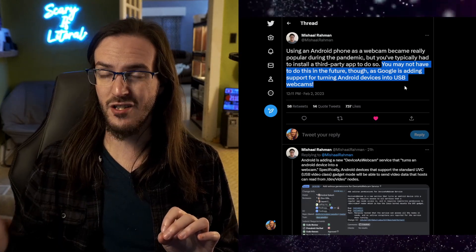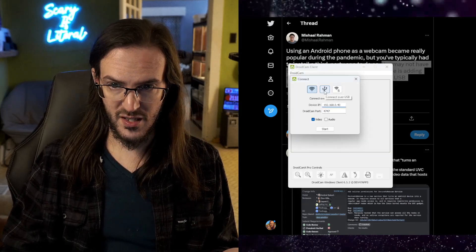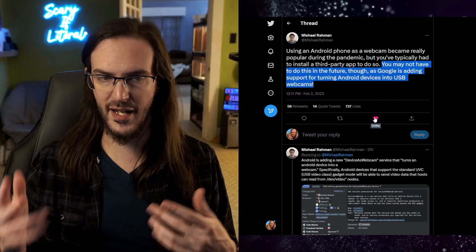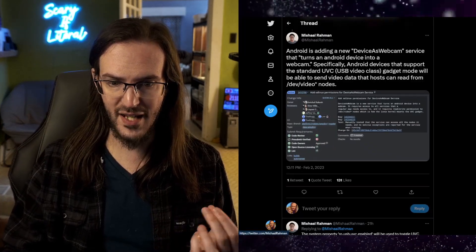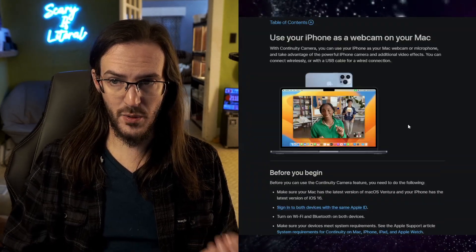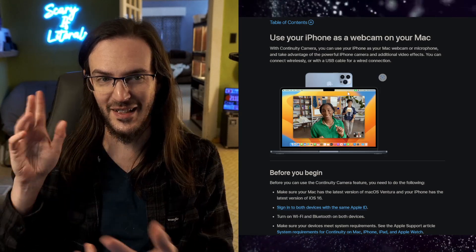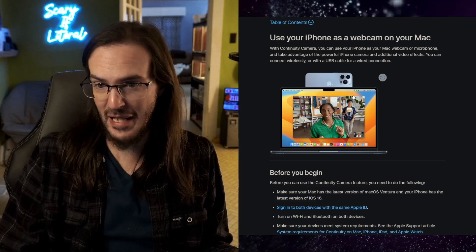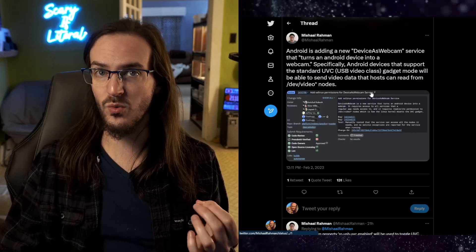You may not have to do this in the future, though, as Google is adding support for turning Android devices into USB webcams. Now, obviously what I was just showing you is fully wireless, but there is of course a way to do this wired as well. As you can see there, there's 'connect over USB' or 'create a Wi-Fi server.' You can actually use this as a security camera if you want. Android is adding a new 'device as webcam' service that turns an Android device into a webcam. We've seen Apple do the exact same thing — they've got a little thing that snaps your iPhone to the top of your laptop, which is odd. I guess if you want to have a really nice webcam, that's a pretty good solution. So this makes a lot of sense for Google to be going this route as well.